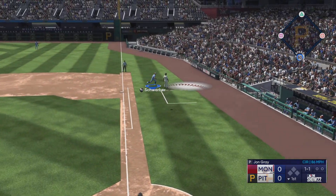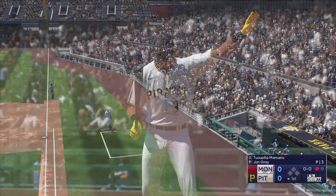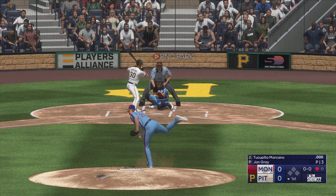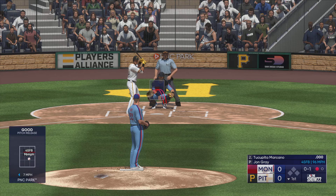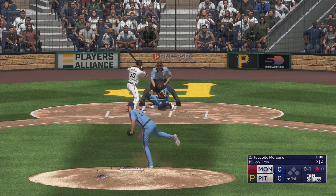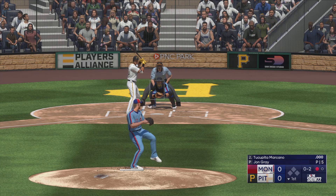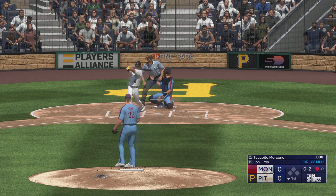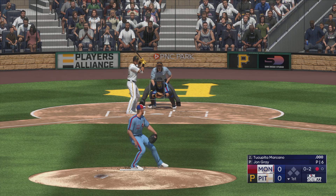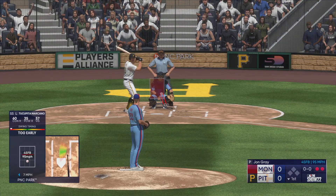A pop-up to the right side in foul territory and there's one down. Now it's the shortstop Tuca Pino Marcano, and it's own one. The next offering is in for a strike. The next offering is fouled back. Swing and a miss — struck him out, and there's two away.